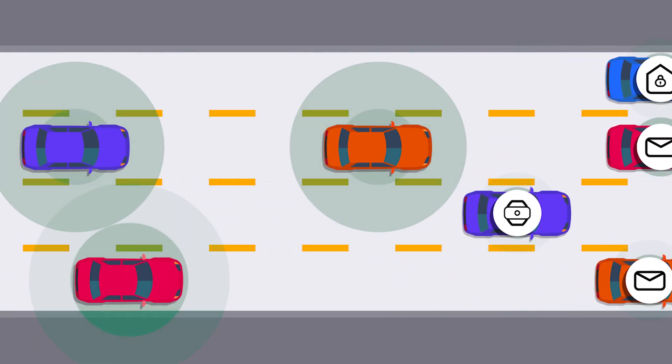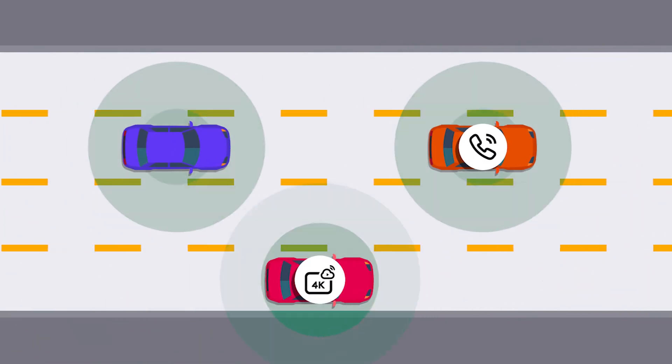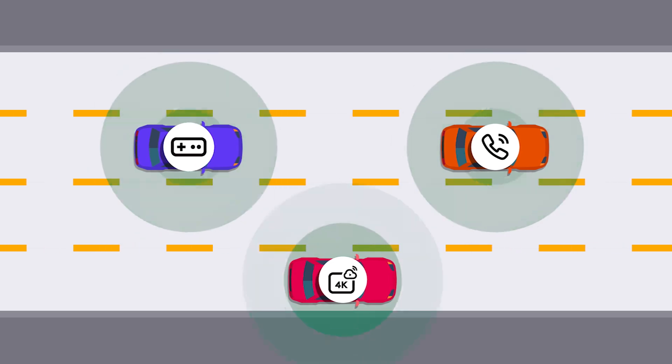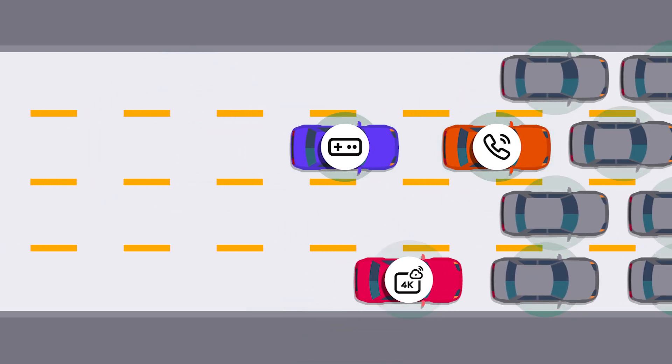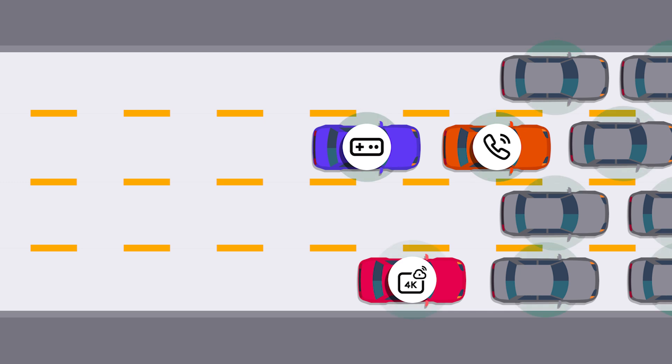And some need more, like a conference call, a 4K movie, or a multiplayer video game. And just like the real highway, too much traffic at once can slow things down.